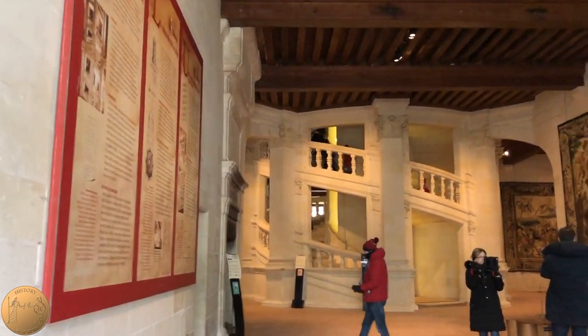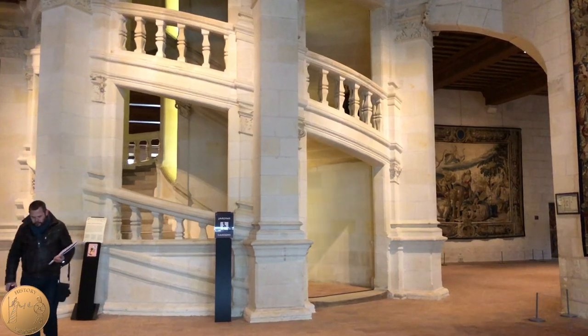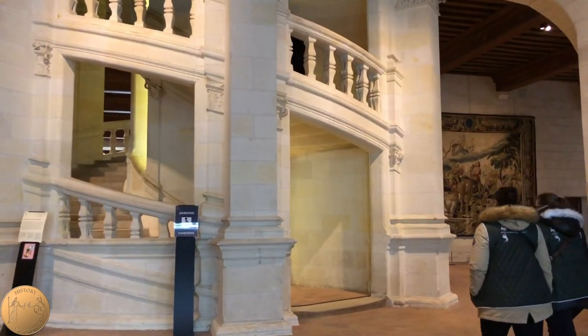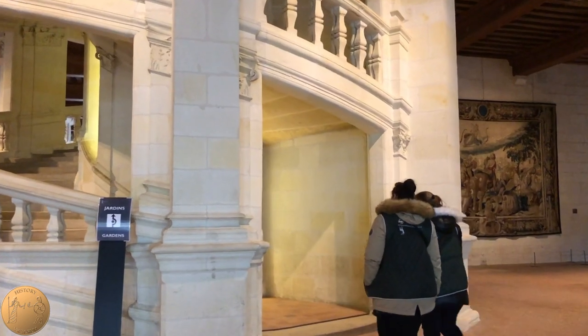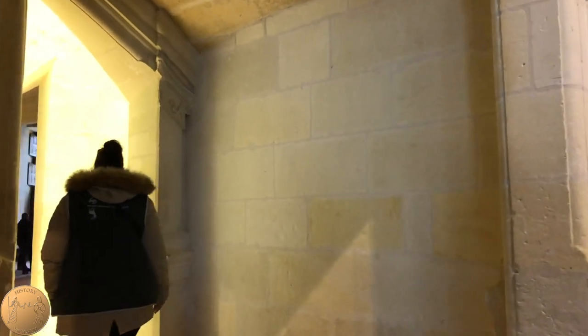When you go inside of the castle, make sure to take note of the double helix staircase. It is said to have been inspired by Leonardo da Vinci. The two spiral staircases never meet, although they provide access to each floor and lead to the roof terrace.